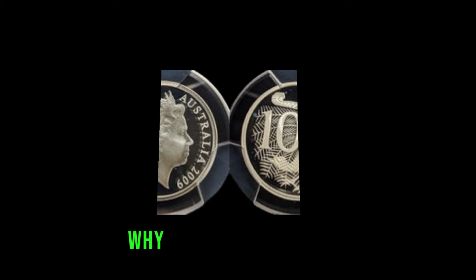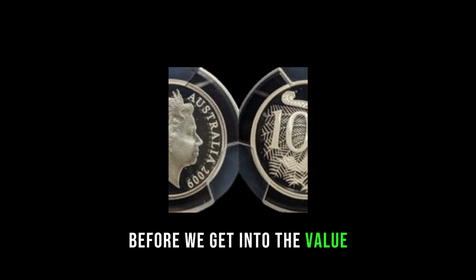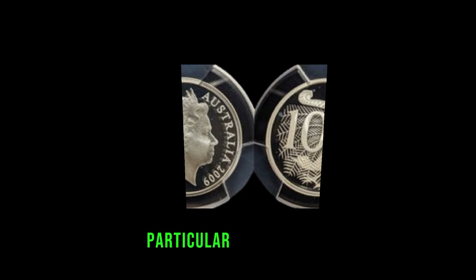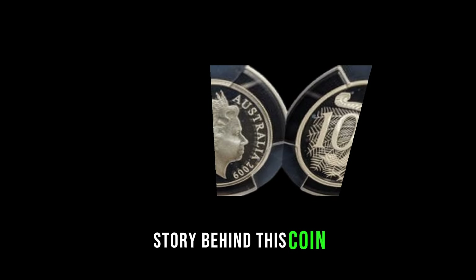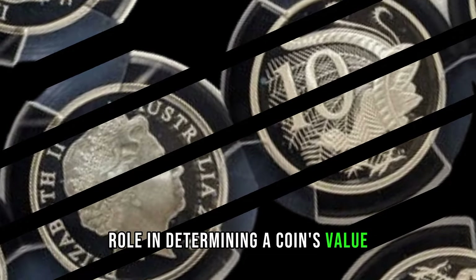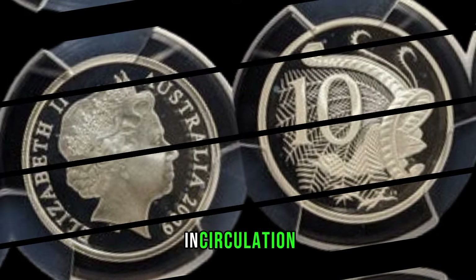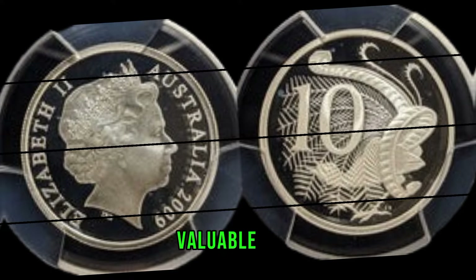Before we get into the value, let's delve into the historical context of the 2009 Australian 10-cent coin. What makes this particular year special? Stay with me as we unravel the fascinating story behind this coin. Now, let's talk rarity. We all know that rarity plays a significant role in determining a coin's value. Could the 2009 Australian 10-cent coin be a rare find in circulation? I'll share some insights and tips on what to look for to identify a potentially valuable piece.